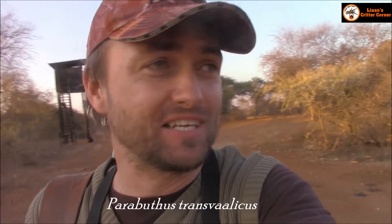Hi there guys. Welcome back to Leon's Critter Corner. I'm here in a big five area in Limpopo province and I'm looking for scorpions — not just any scorpions. I'm looking for Parabuthus transvolicus, your Transvaal thick-tailed scorpion.